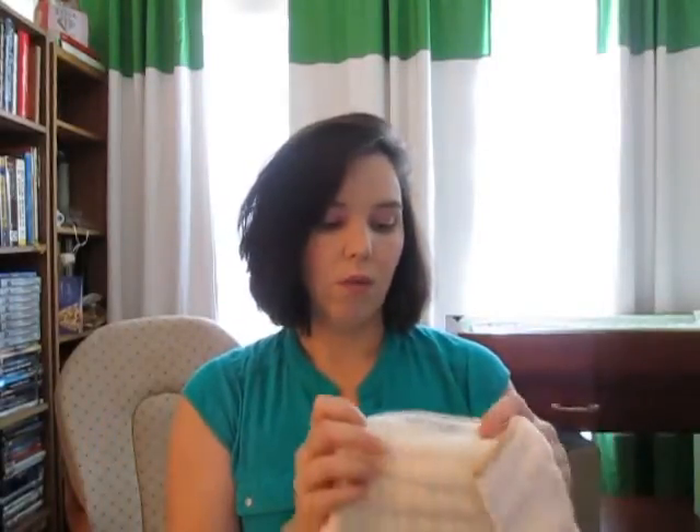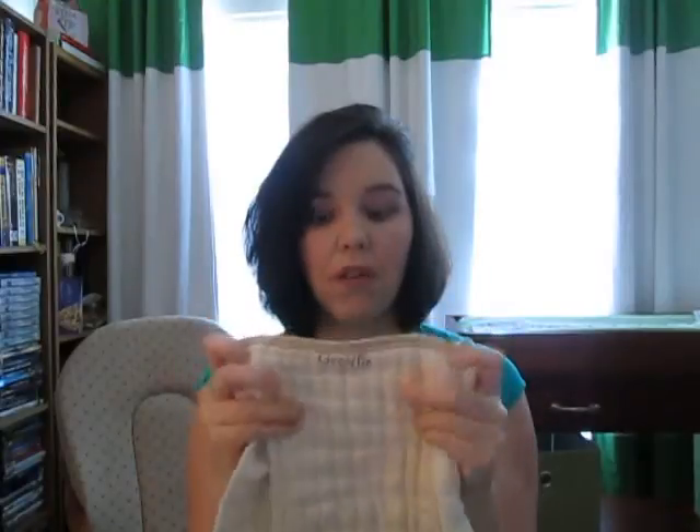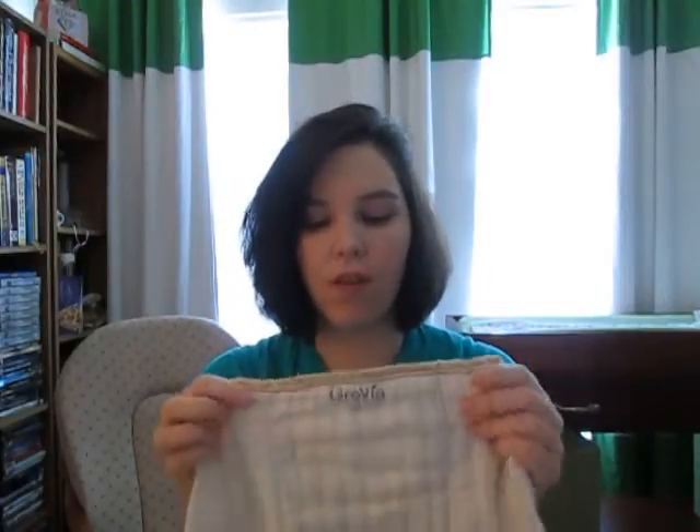My favorite prefold is the Grovia prefold. It was the first prefold I ever got — it came in a pack of three for eight or nine dollars. I started using these in my pocket diapers and they really work. I've been experimenting with other kinds but they don't seem to have reached their maximum absorbency yet, whereas these absorb way better. I haven't tried Green Mountain, which are supposed to be the best but are expensive. This is the medium size and it's one of my favorites.